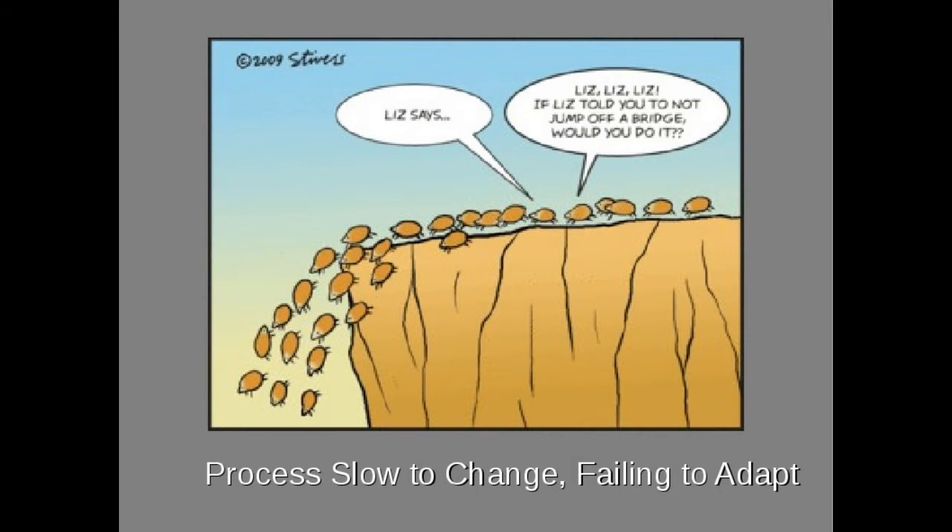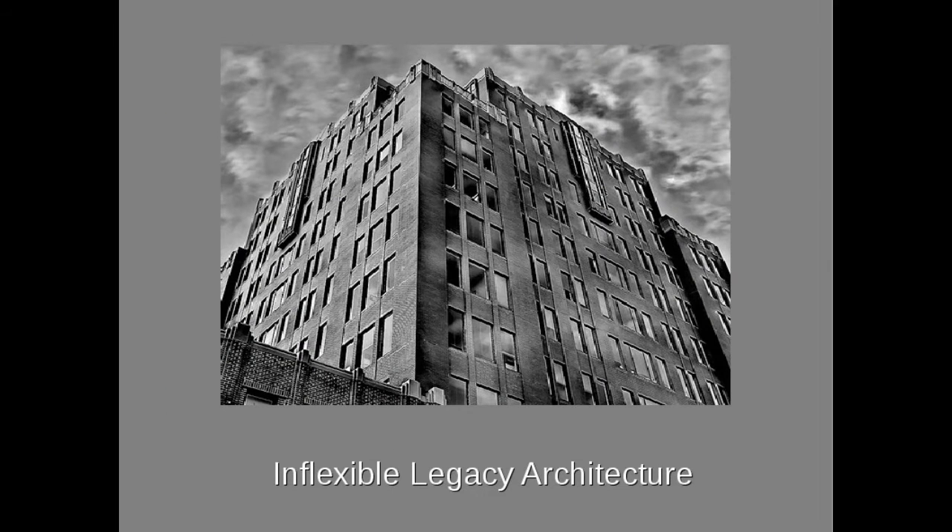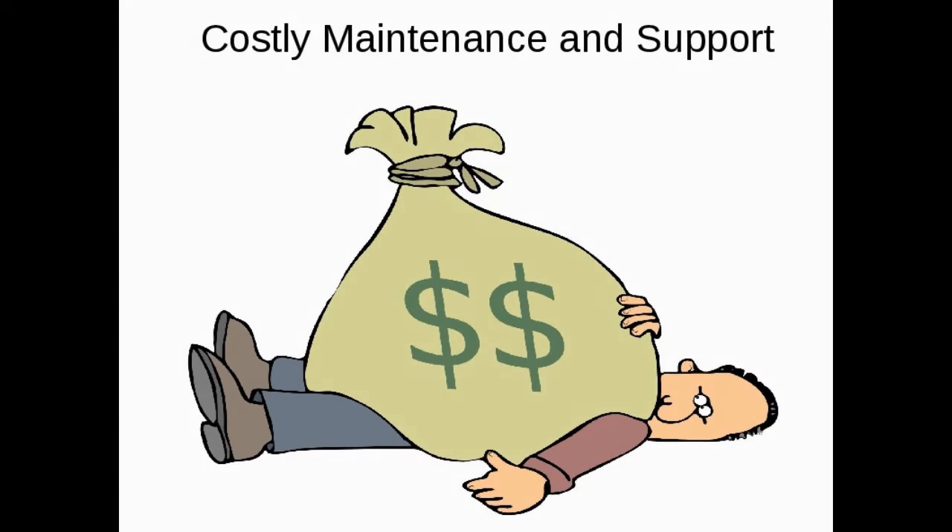These systems were slow and had complex interfaces. Many of these systems were architecturally inflexible, being tightly coupled with the business domain. As a result they were difficult and costly to maintain and support.